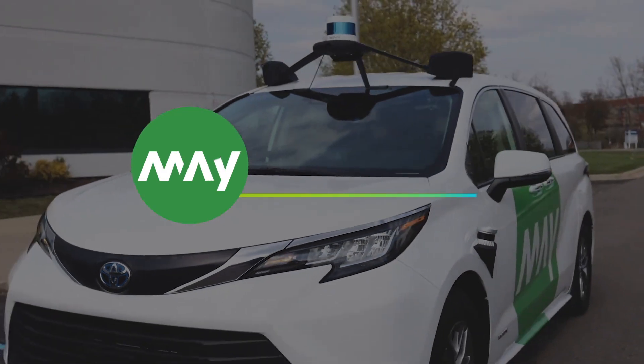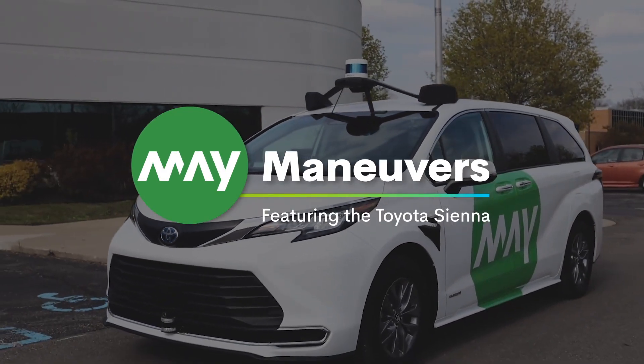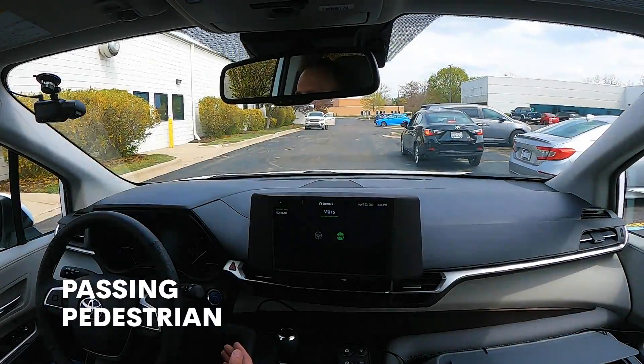Let's take a look at May Mobility's shuttles handling a number of interesting maneuvers. Let's start in the parking lot.